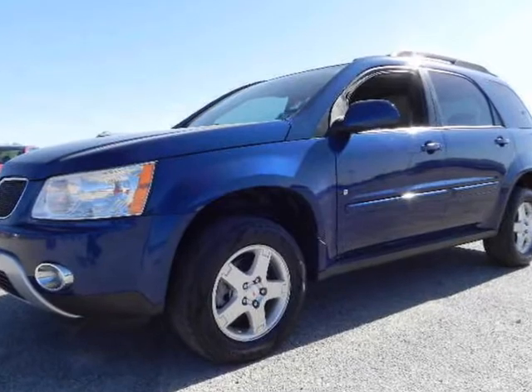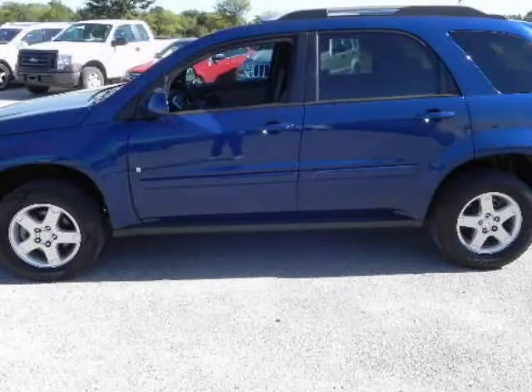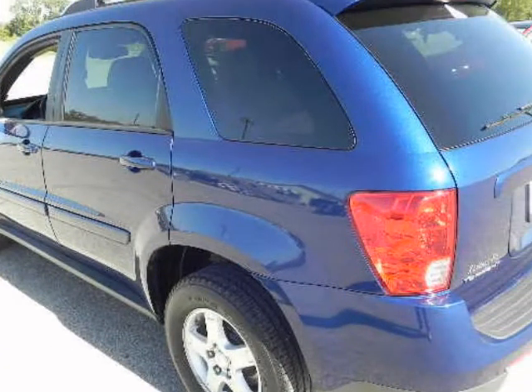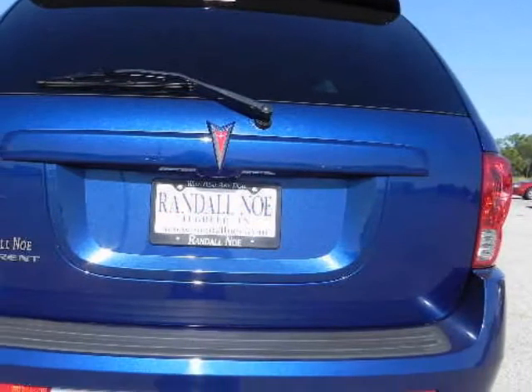Randall Noe Supercenter presents this 2008 Pontiac Torrent, front-wheel drive, with just 65,298 miles. Represented in blue and complemented nicely by its interior, fuel efficiency comes in at 24 highway and 17 city.